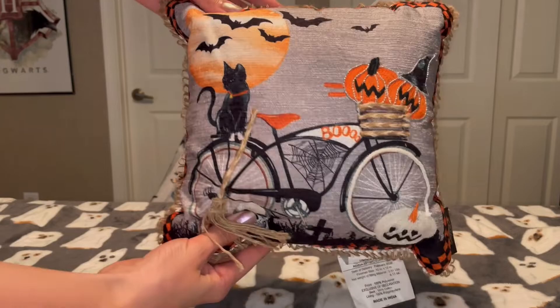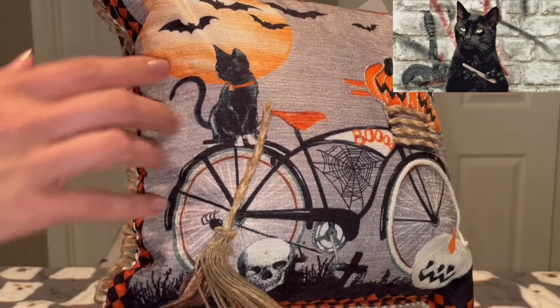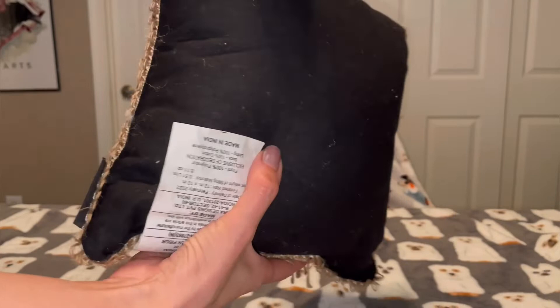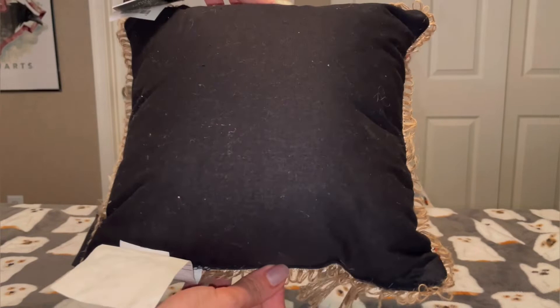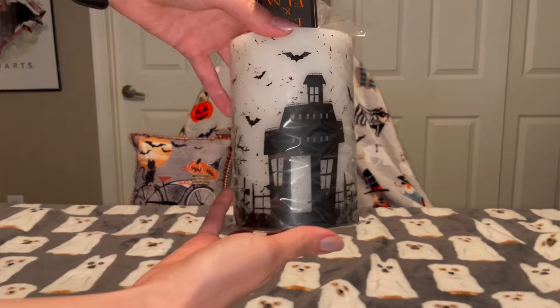First up I got this cute little decoration pillow. I just like the whole witchy vibe of it and we got the black cat. I like that the broom's little tassels come out, and for the price point you can't beat it — it was only $10. Compared to the other pillows I was seeing at like $25, I just can't justify that, especially because it's only out a portion of the year. But for $10 I'm happy.